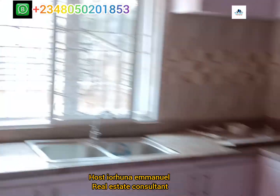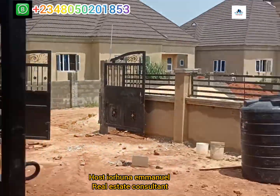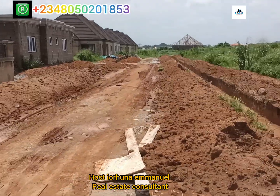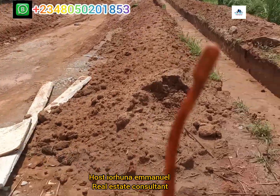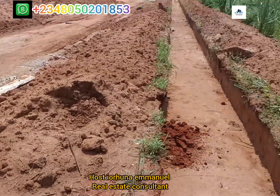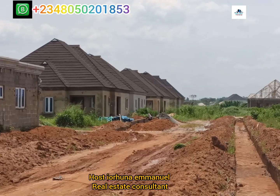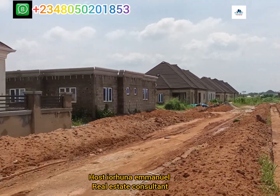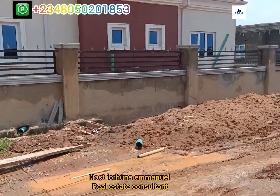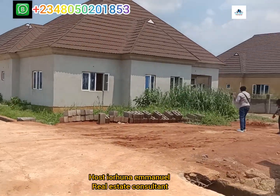The construction of the road is still in process. Right now this is where the road stops, but the drainage continues. The road stops here for now, but you can see it will still continue.